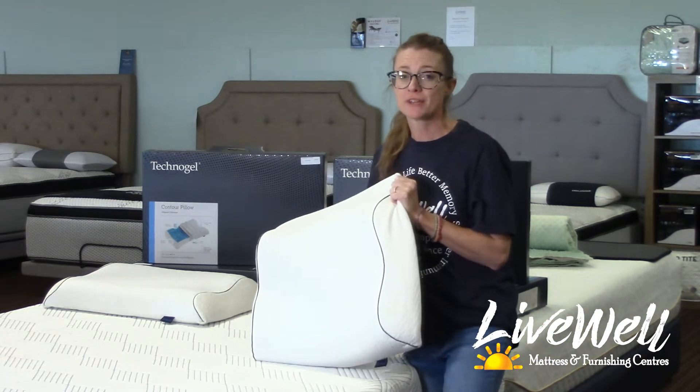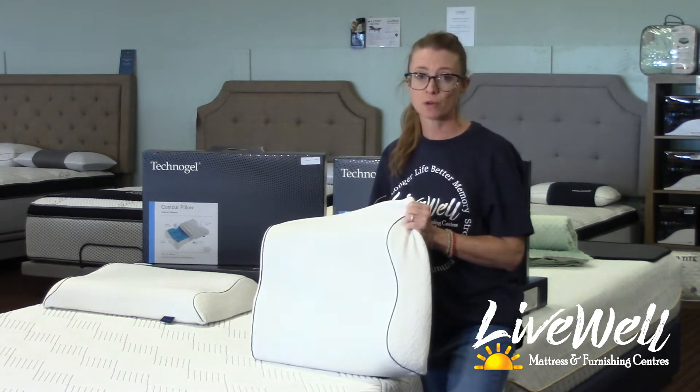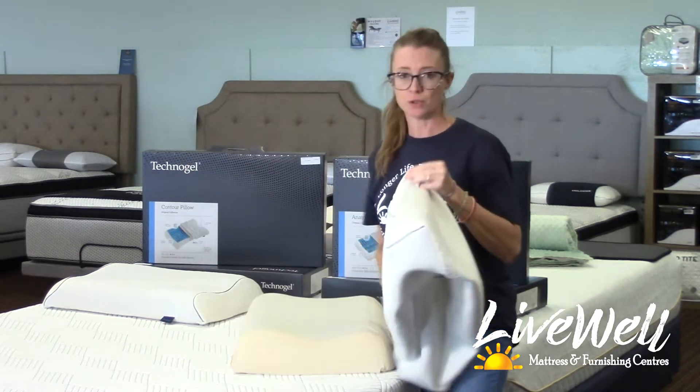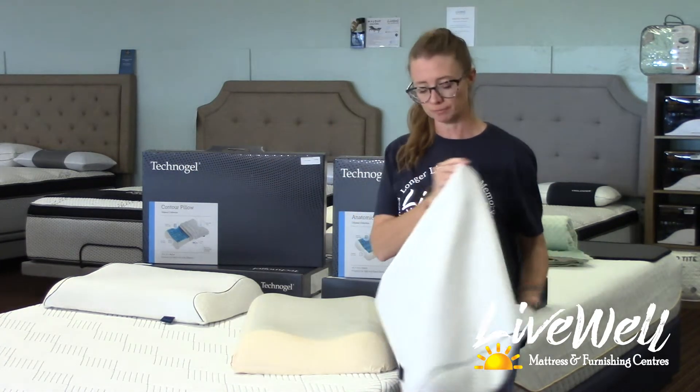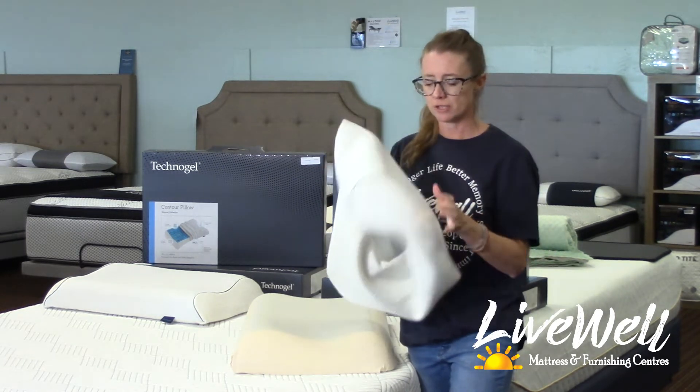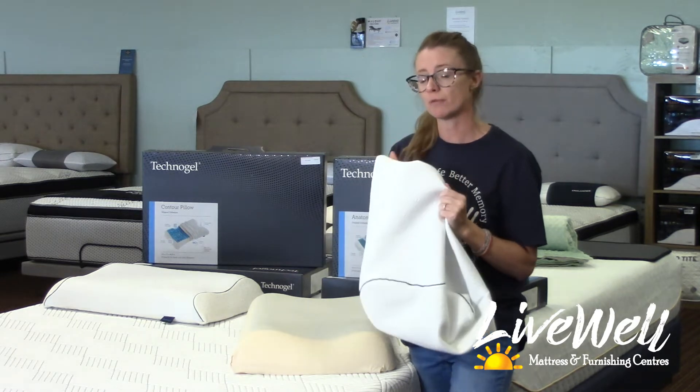One of my favorite things about the Technogel pillow is that it features this removable cover. It's easy to wash — it has a great zipper, it comes right off, and you can throw it right into the washing machine. This cover itself has a really nice cooling feel to it, and there's some technology in there to help draw the heat away from your body.